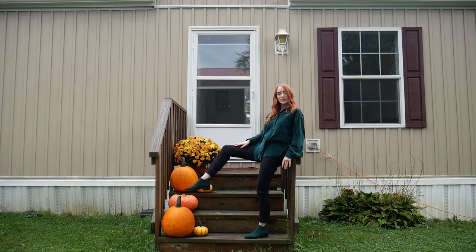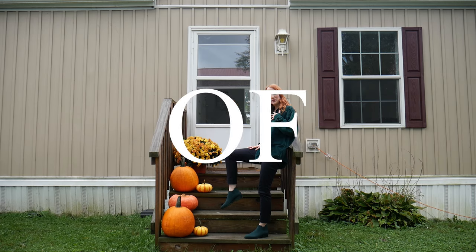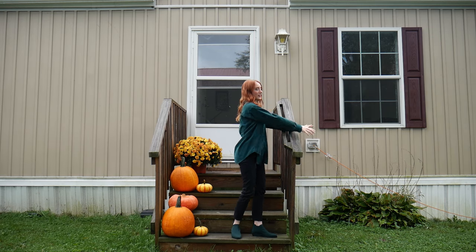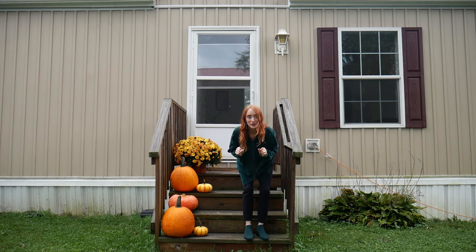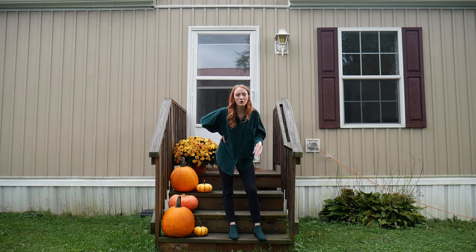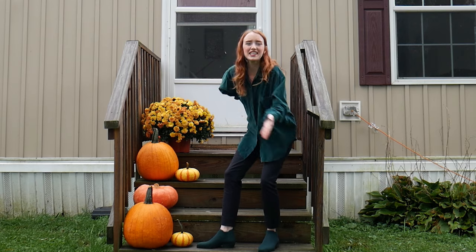Behold — my most favorite pair of shoes I've ever owned, officially. I love these. They're comfortable, the design is flawless, it's gorgeous. It's breathable, it's cool, it's eco-friendly.